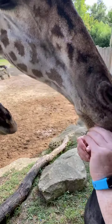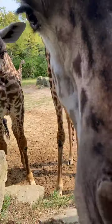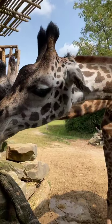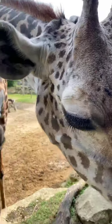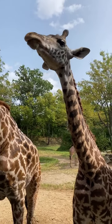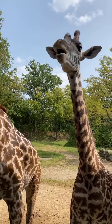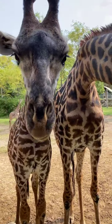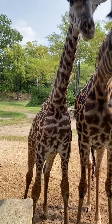That tongue can actually be 18 inches long, and it's dark in color because they're always sticking it out, driving leaves off of trees. If you're sticking your tongue out in the sun it can get sunburnt, but with it being dark it doesn't get sunburnt. In the wild they eat mostly tree leaves — acacia is a big one. They can reach up into the treetops and get those leaves high up that other animals can't reach. They only drink water a few times a week, and when they do, their neck isn't long enough to reach the ground so they actually have to spread their front legs out to get a drink of water.